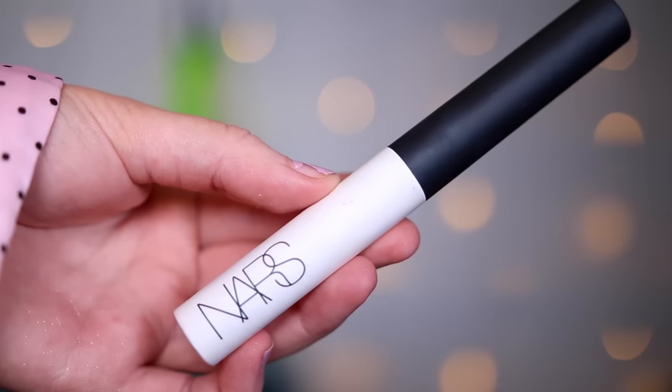On to eyes — I bought the NARS Smudge Proof Eyeshadow Base and I've been using this every day and I love it. It's replaced my MAC Paint Pot, which does crease on me after a while. This really doesn't crease on me. I get quite oily eyelids and I put my moisturiser on them — I actually did a skin scan for cancer research and they told me my eyelids were really dry because I was avoiding moisturiser. Now I moisturise them, which means my eyeshadow creases a lot, but this base is amazing. I would recommend it to everybody. It is quite clear though, so it doesn't cover veiny eyelids, but aside from that it's really good.